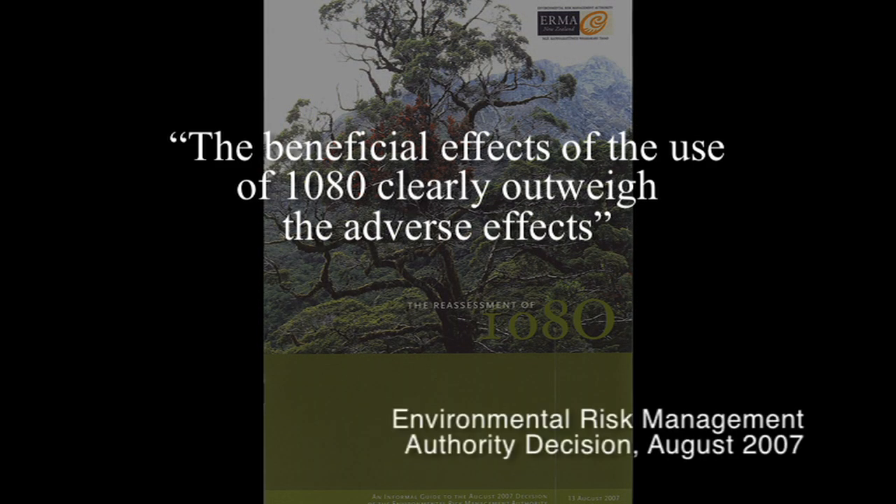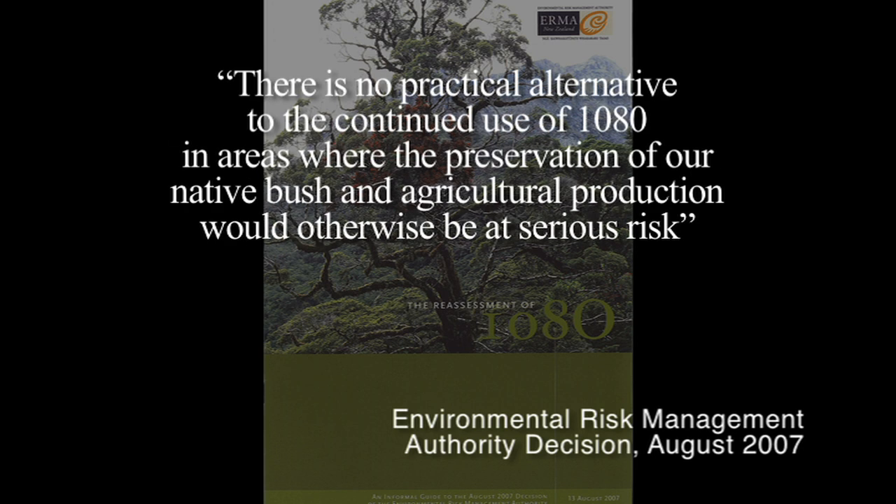Both reports have concluded that carefully regulated use of 1080 is not only safe, but vital for disease and pest control. I thought the IRMA process was well considered and well executed — everybody had their say. I hang my hat on the findings of that body. I thought it was a good, robust analysis of what it could and couldn't offer New Zealand. And the improvements we all want as a country, particularly in the biodiversity arena, are integral to having that available in our toolkit.